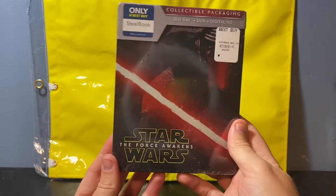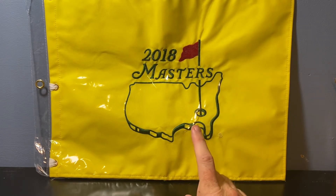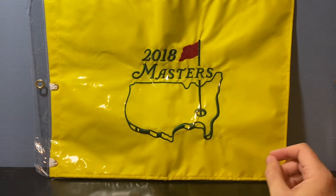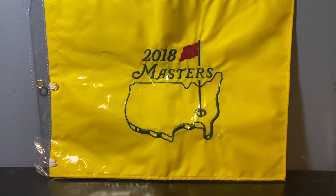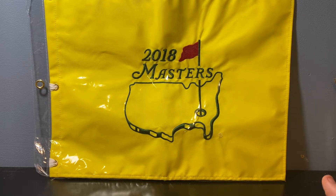In the background here is a 2018 Masters embroidered pin flag. It's a bit big to have closer to the camera, but they sell these at Augusta National. They're designed for autographs — so golfers coming off the course or at the range can sign them. Signed ones, like Jack Nicklaus signatures, sell for hundreds of dollars. Unsigned, these go for about 40 to 60 bucks on eBay. I paid five dollars for this at a yard sale.